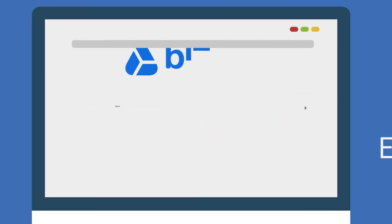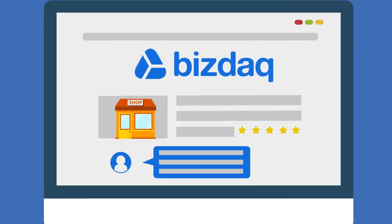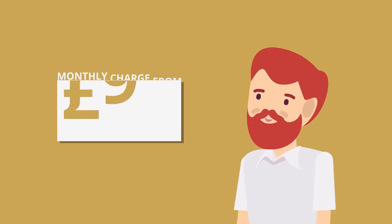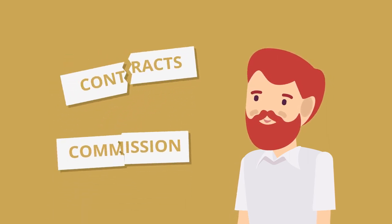Our award-winning platform is easy to use. You can sell your business securely, safe in the knowledge that our whole-of-market buyer reach will leave no stone unturned in helping you sell your business. Our packages start from £95 plus VAT per month, with no contracts and no commission.